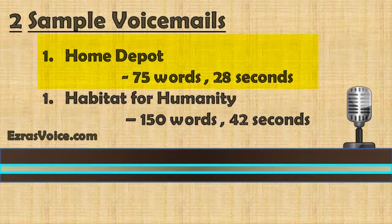This voicemail is 75 words. Hello and thank you for calling the Home Depot. More saving, more doing, that's the power of Home Depot. Our hours of operation are from 7am to 9pm Eastern Standard Time. All sales associates are busy assisting other customers. At the tone, leave your name, number, and a brief message and your call will be returned before the close of business today. To browse our catalog or place an order, visit homedepot.com. Thank you.